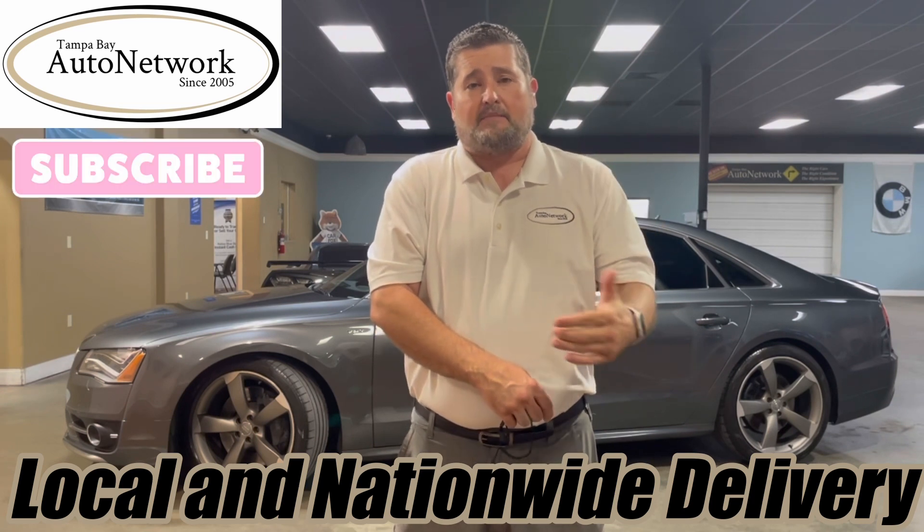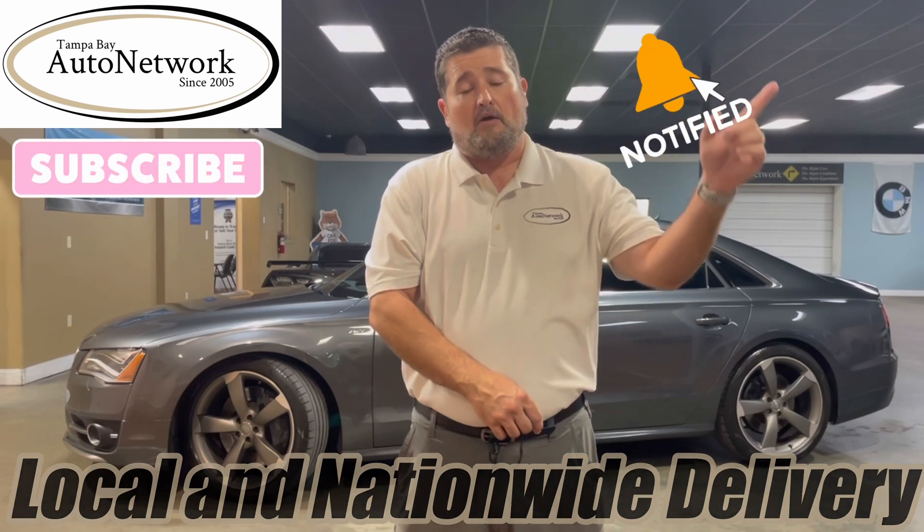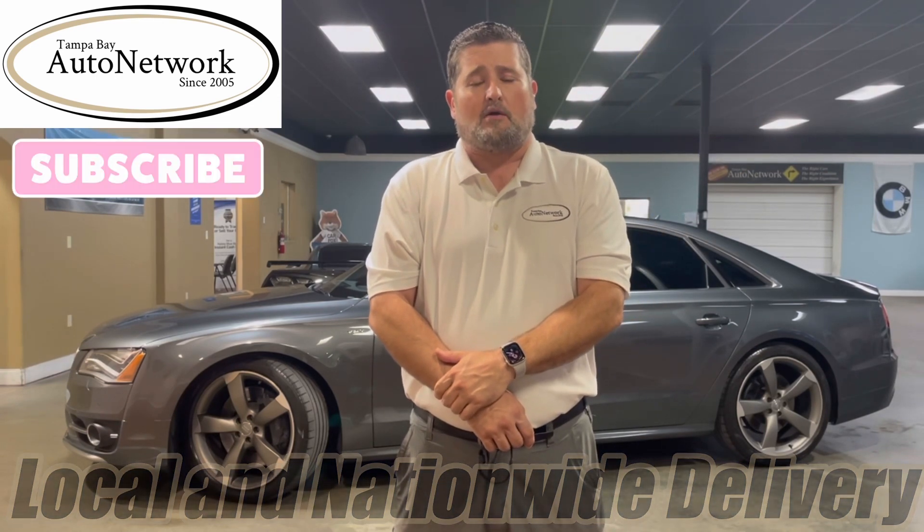Also, like, subscribe, and give us a comment because we appreciate all comments on our inventory. And don't forget to smash this bell because that's the best way to keep you up to date with our inventory by keeping you up to date with our walk arounds as we make them.